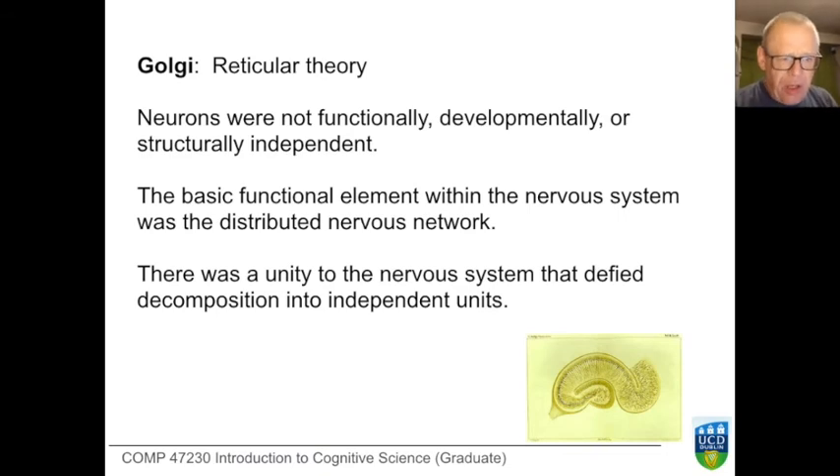Golgi, not seeing these very small gaps between neurons, formed the view that there was not much to be gained from studying individual neurons, but that they collectively formed networks, which were the important functional unit of the brain. He didn't see individual neurons as particularly distinguished — no more than an individual liver cell is distinguished. He thought that to understand what the brain does, distributed networks of nerve cells were the right level of analysis, and that decomposing this into individual neurons would lose everything.